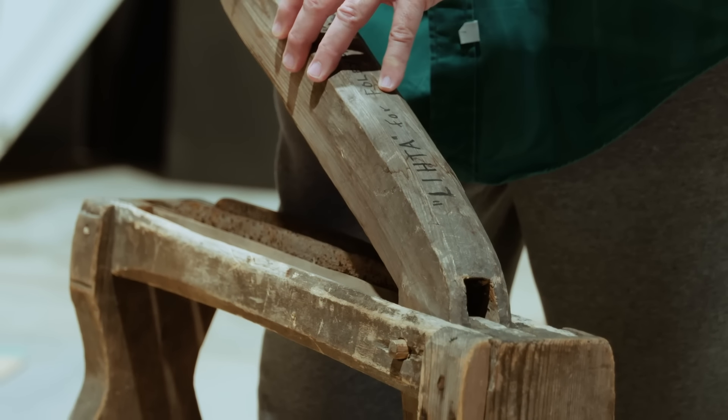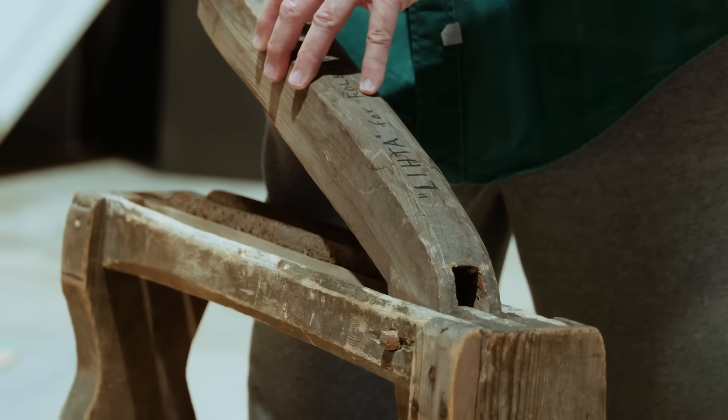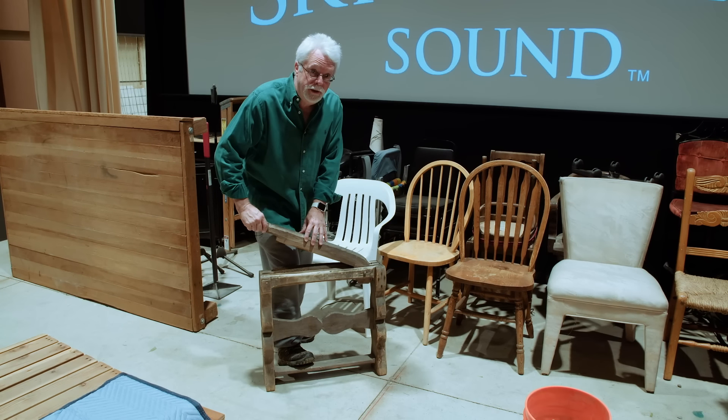First and foremost, Foley is one of the most fun jobs there can be, and yet, of course, it's the most difficult. There are more astronauts in the world than there are Foley artists.